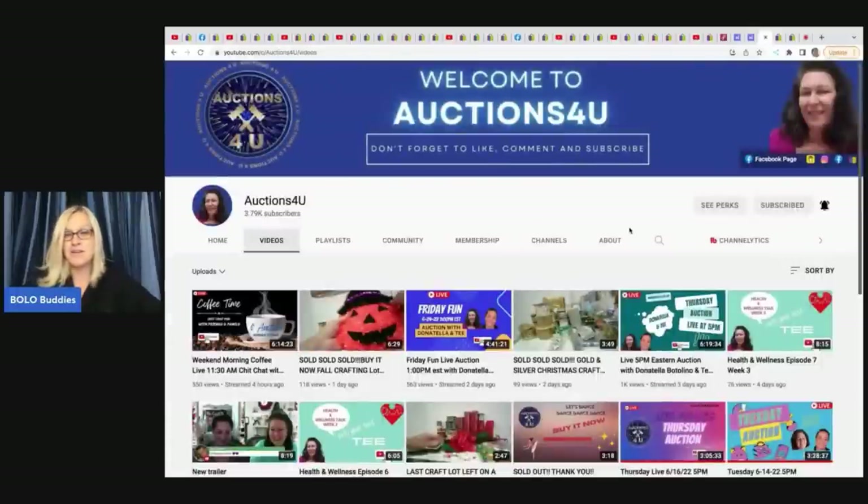The last item comes from Auctions For You. If you're not following her on YouTube, please sub her up. She buys vintage pre-owned items and auctions them off on her YouTube channel — sometimes buy-it-now too. It's a great place to source inventory from the comfort of your home, shipped right to your door. Donna Tella Botolino does the same thing, and the two go back and forth on each other's channels — I'll link both below.